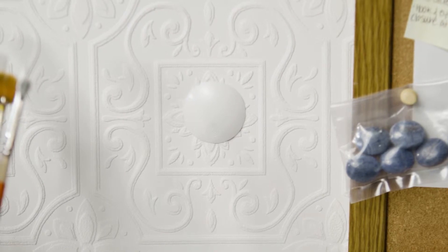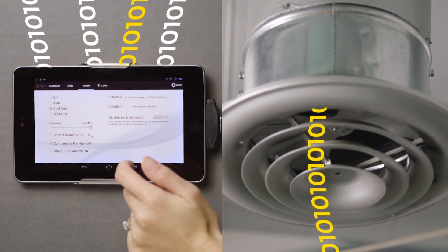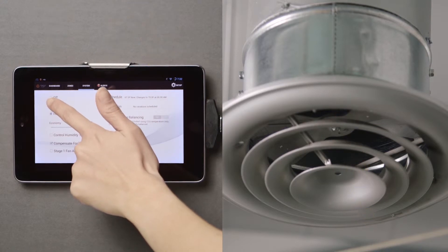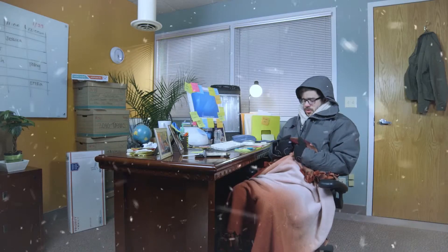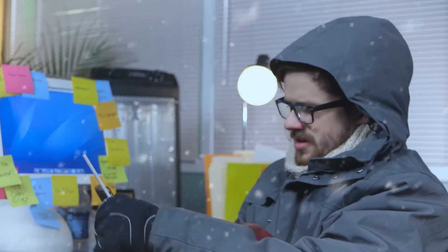Wait a minute. How does it do that? The central control unit sends instructions to our smart dampers that modulate a few degrees at a time in order to control the flow of air within each zone, like the zipper on your jacket, but automated. Too cool. I know. No, I mean, it's too cool. I should close the vent again.